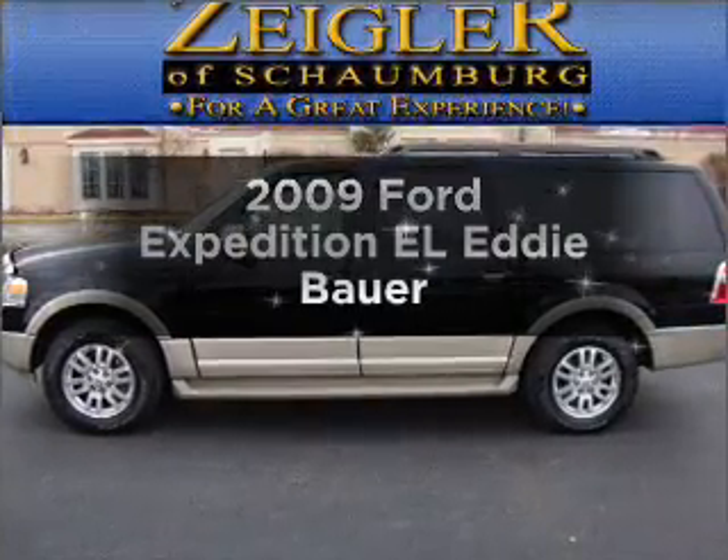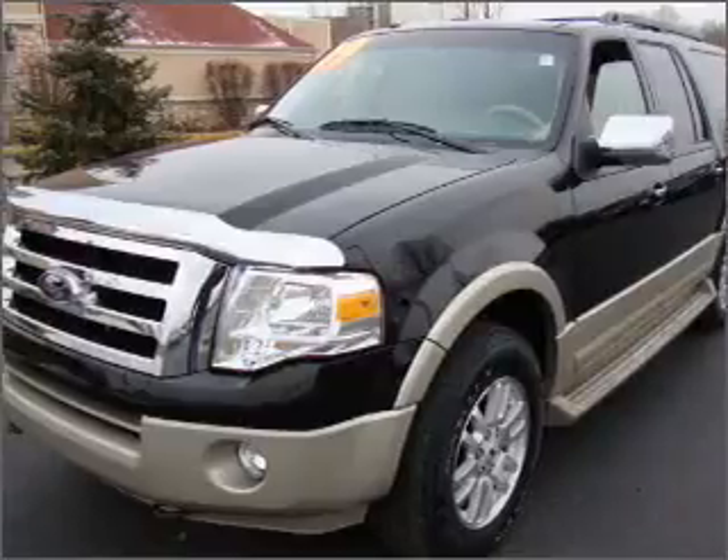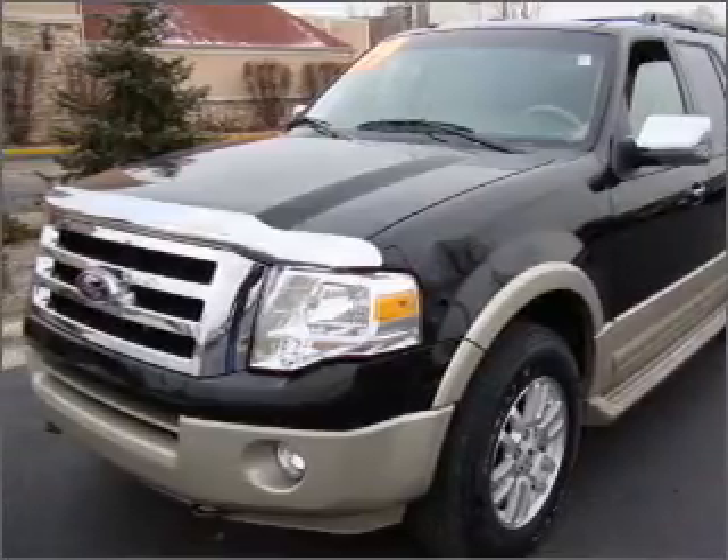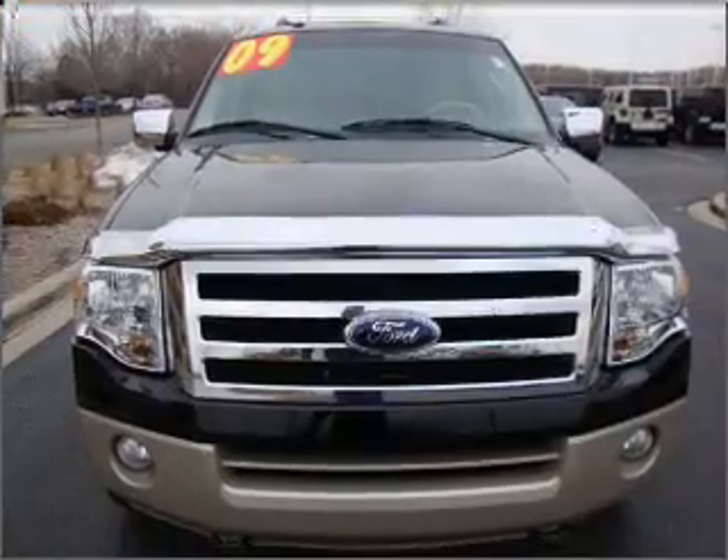Introducing the 2009 Ford Expedition EL — everything you need under one roof with this great vehicle. With a powerful eight-cylinder engine that responds smoothly to its six-speed automatic transmission.